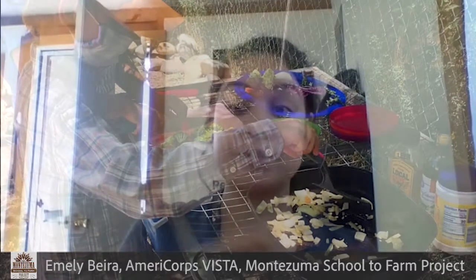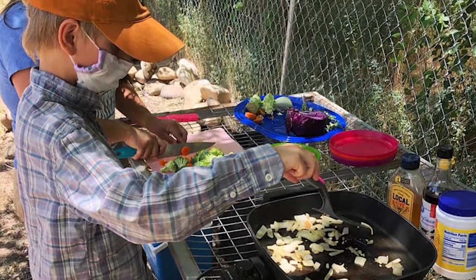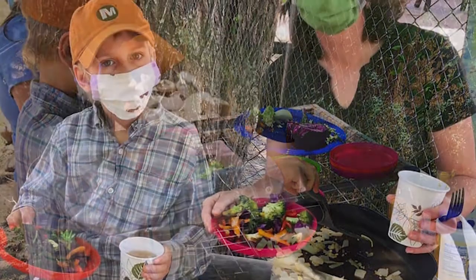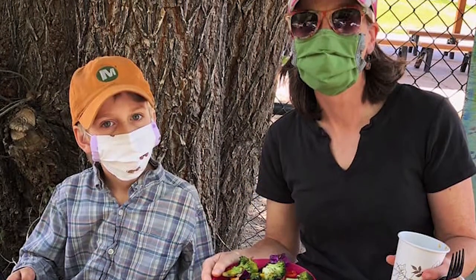We used to do a lot of food tastings too. The kids would actually grab something from the garden, we would harvest stuff, and then they would prepare it, they would cook it, and they would love to eat vegetables because they helped to grow it and helped to bring it to fruition. That's really what our program is about.